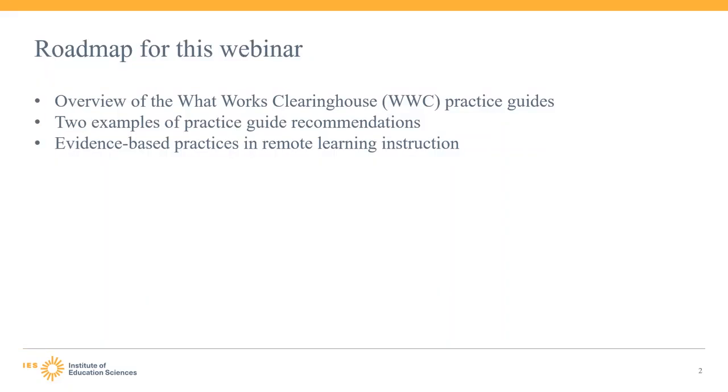On today's webinar, we will show how the What Works Clearinghouse, or WWC, and its resources can help educators integrate evidence-based practices into their classrooms and schools when in a remote or hybrid learning environment. WWC resources like practice guides remain relevant even as the COVID-19 pandemic has changed the way instruction is delivered. We will first provide an overview of the WWC practice guides, one of the WWC's most widely used publications.